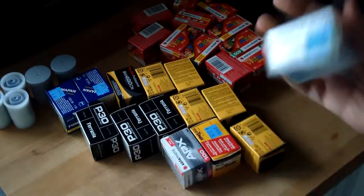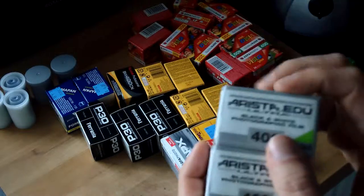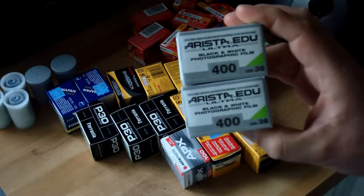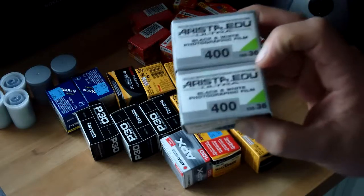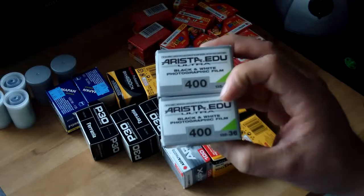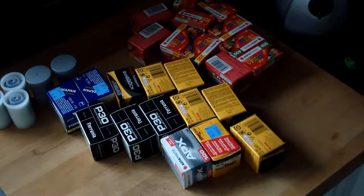This stuff is very fresh: Arista.edu film, which I think is marketed by Freestyle Photography from the USA, although the internet says it's made by Fomapan in the Czech Republic. I got this from a shop in the States in the summer, so it's been on a bit of a journey back and forth across the Atlantic. I'm looking forward to using it this year, 2018, in some shape or form.